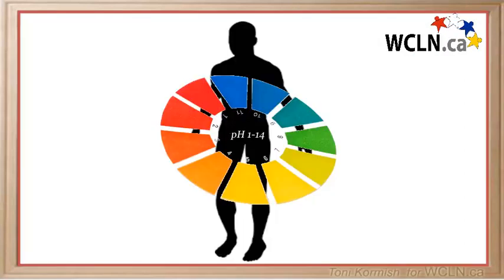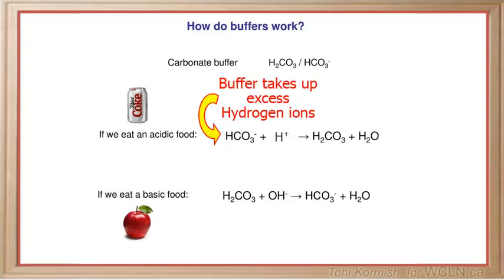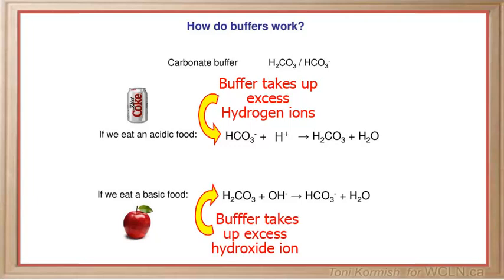How are different pH levels maintained in different parts of the body? Our body is very efficient at how it operates. There are chemical compounds in the body called buffers that take up either excess hydrogen or hydroxide ions. By taking up excess hydrogen or hydroxide ions, buffers resist changes to the pH of a solution. In this way, buffers help to maintain homeostasis in the body.